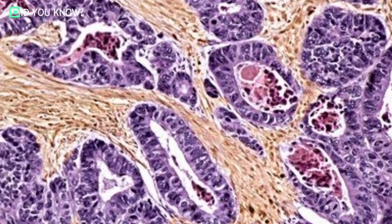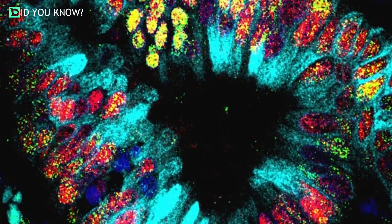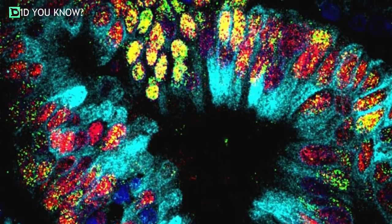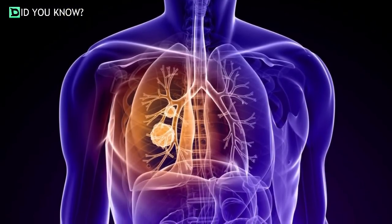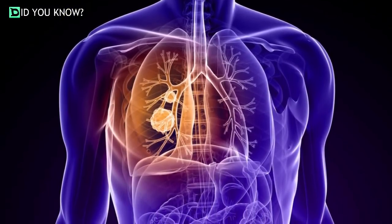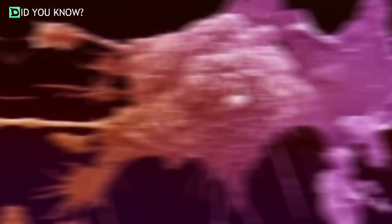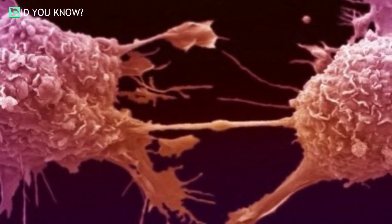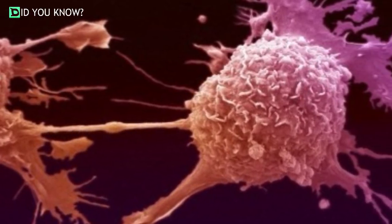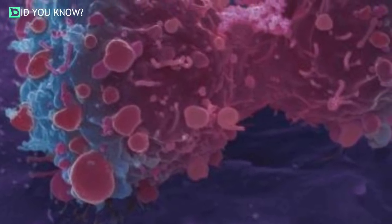Lung cancer is the leading cause of cancer deaths worldwide and has the lowest survival rate of all cancer types. Tata examined the Cancer Genome Atlas Research Network, which compiles and profiles the genomes of thousands of samples from 33 different types of cancer. He found that non-small cell lung cancers lacked the gene NKX2-1, a gene known for specifying lung lineage.